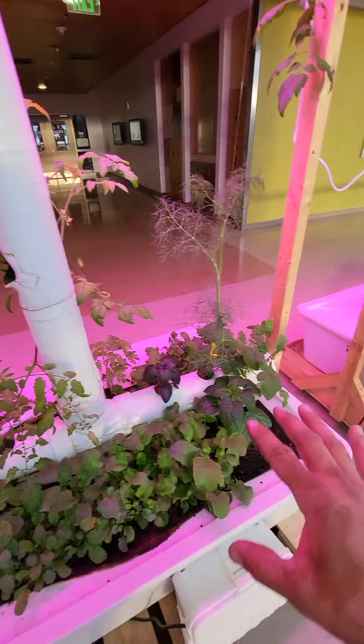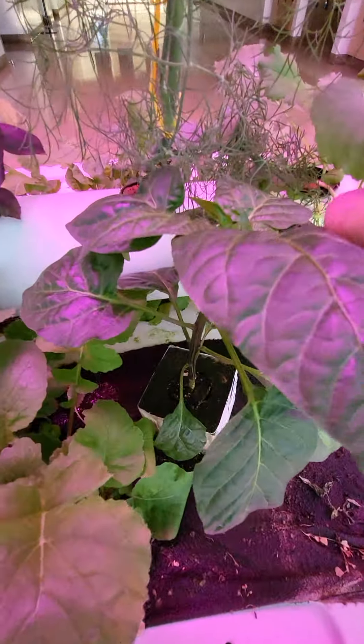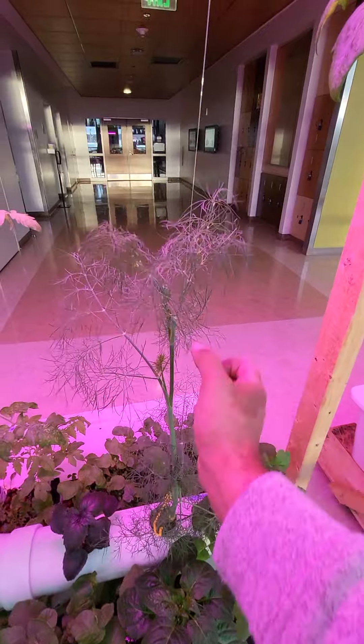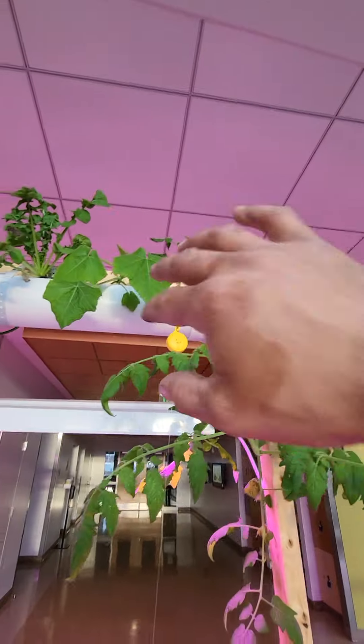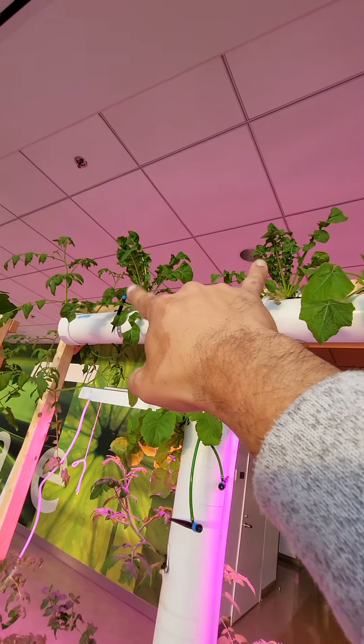Microgreens are growing nice on the bottom. Look at that. Basil. Look at this pepper from a seedling — it's going to produce flowers. Look at that dill. And this tomato here is being trellised. There's some rocket spinach, or as they call it, arugula.